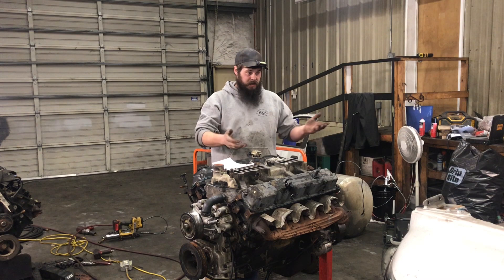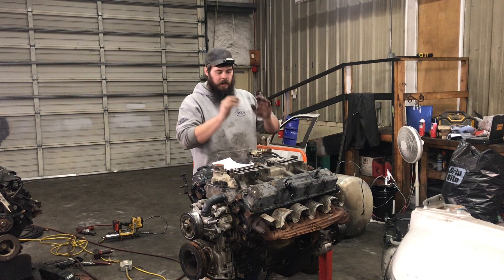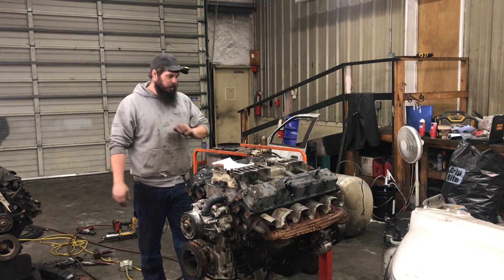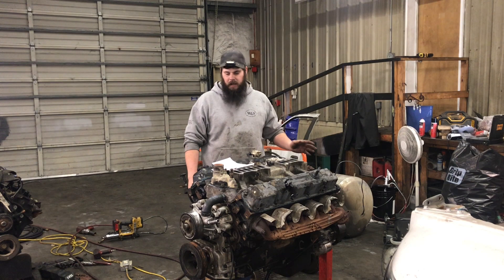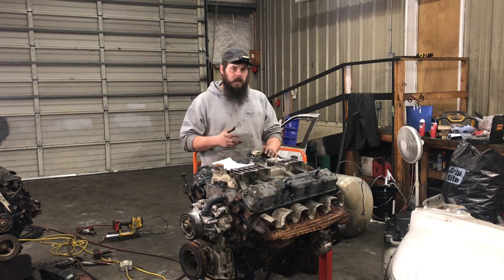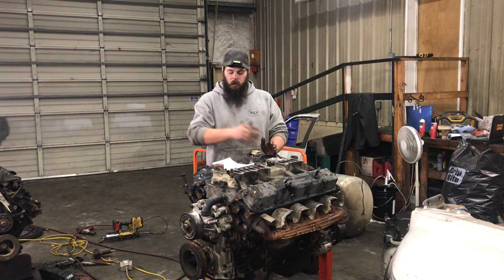Other than that, heads, valve covers, intake manifolds upper and lower, water pumps, oil filter, oil pressure sensor, crank position sensor, all the vacuum lines, all the injectors, exhaust manifolds other than EGR, balancer, timing cover, oil pan — every last single component on these V10s is interchangeable between OBD1 in 1994 all the way up through the third generation OBD2 trucks into 2003.